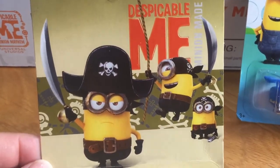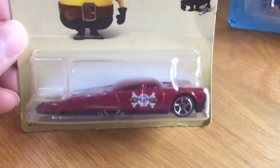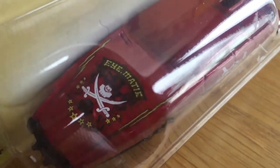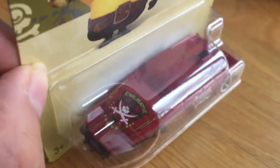The next one is Pirates inspired, and is this slick-back car with some detailing on the back.